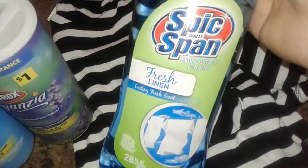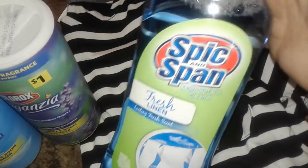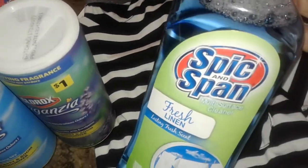Then I picked up a big bottle of fresh linen Spick and Span cleaner, because I use disinfectants and all kinds of cleaners to clean the house — toilets and things like that.